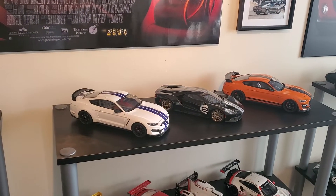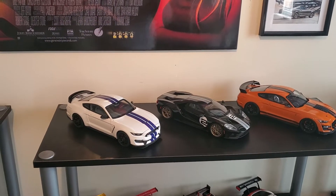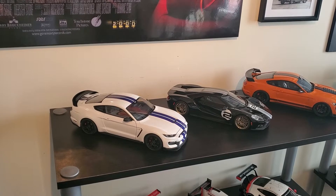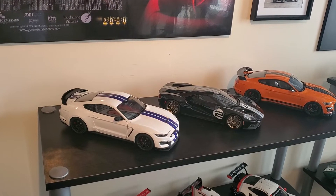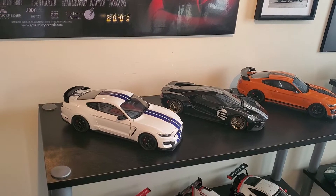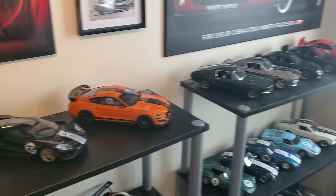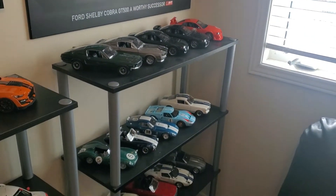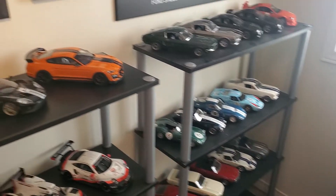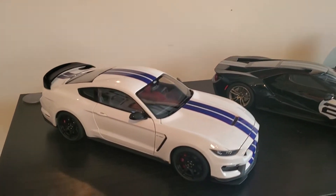Hey, what's up guys? It's been a long time since I made a video, so I thought I would just make a quick video here showing you some of the Shelbys and Mustangs that I've just got recently. I can show you the rest of them that are all over there, and then there are the three spots where these guys go, but I just wanted to show these off a little bit.